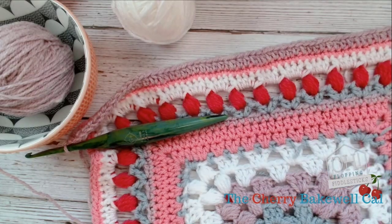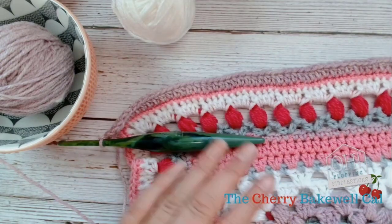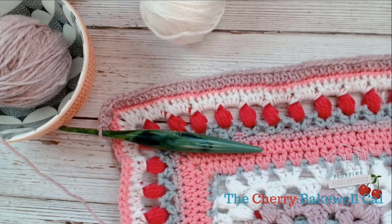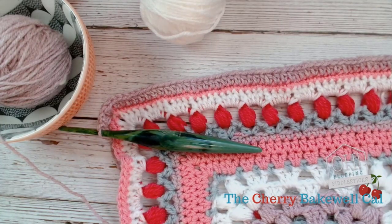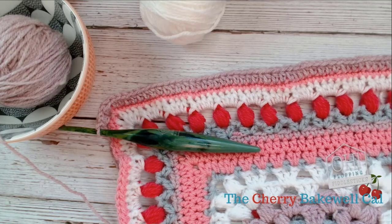Hi my lovelies and welcome back to Chapter 2 of the Cherry Bakewell cowl. I have an update for anybody following the cowl — I've made changes to the written blog. I have a confession: I made a boo-boo.